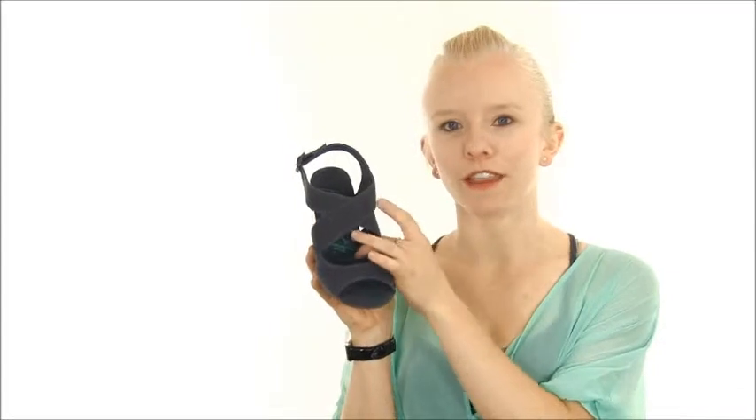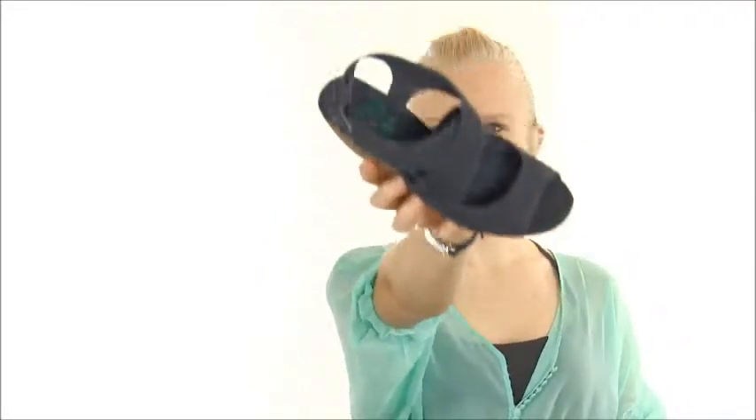Your feet will thank you for the lightly padded footbed. So whether you pair this with a long flowing skirt or a pair of shorts and a boat neck top, you'll be in style all summer long with the Blowfish Bailey, and you can find it right here at DodgeShoe.com.